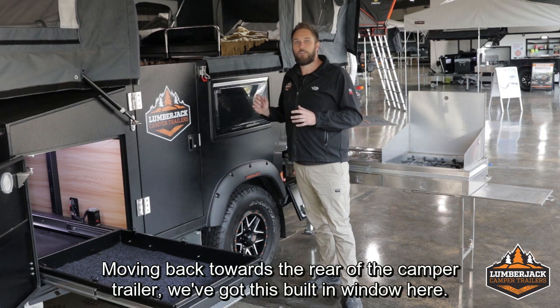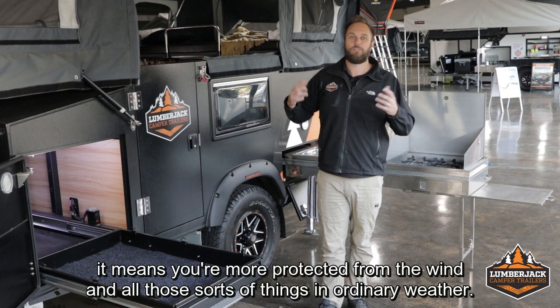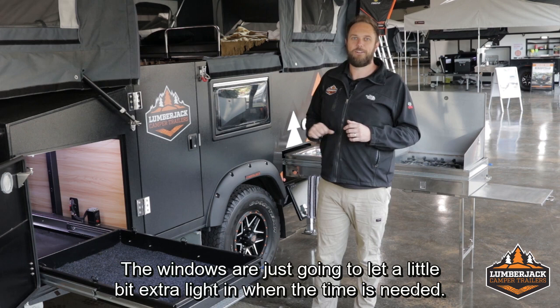Moving back towards the rear of the camper trailer, we've got this built-in window here. The whole idea with the Yildon is this interior living. With the high sides, you're more protected from the wind and all those sorts of things in ordinary weather. The windows are just going to let a little bit of extra light in when needed.